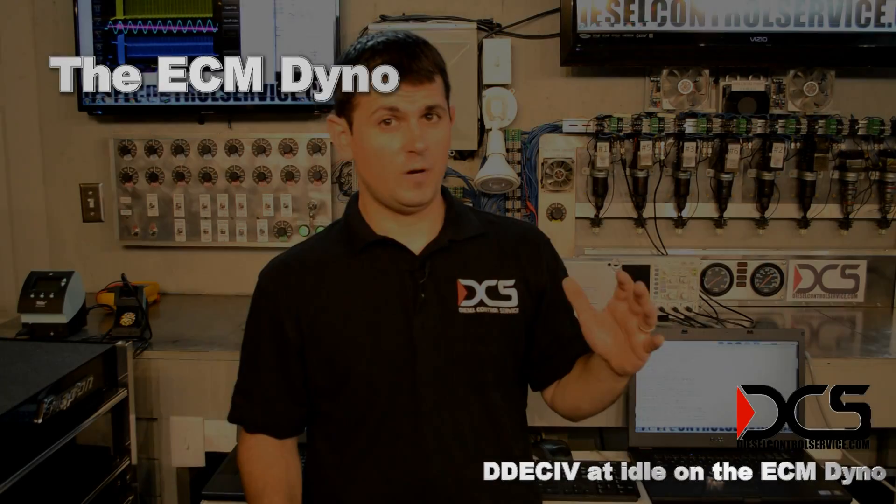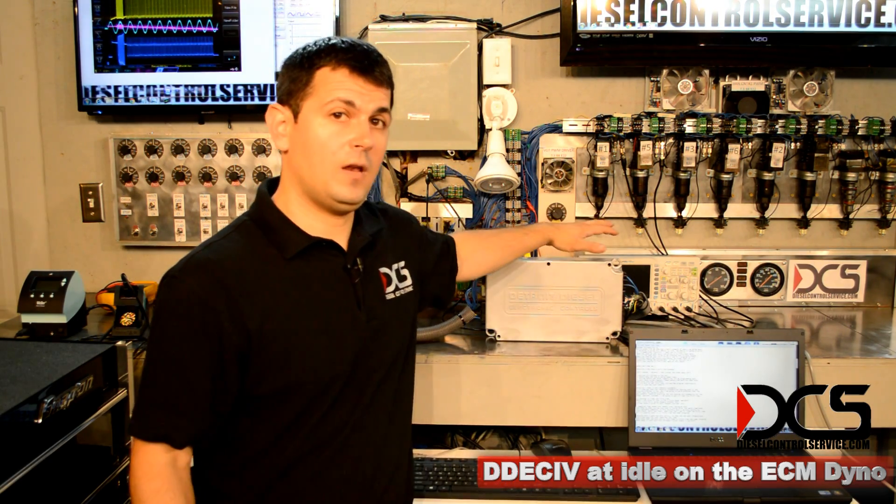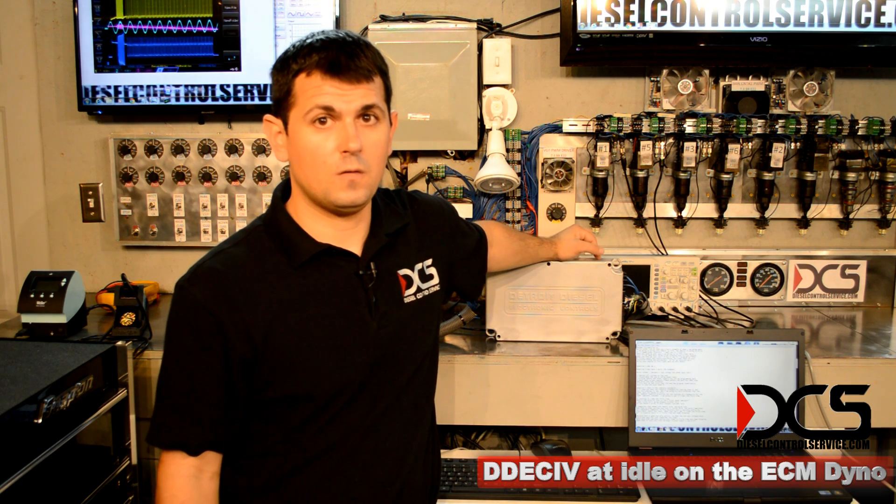I'm going to give you a quick demonstration of what I've got going on here. I'm going to bring this D-Deck 4 to 600 RPM right here on this bench.